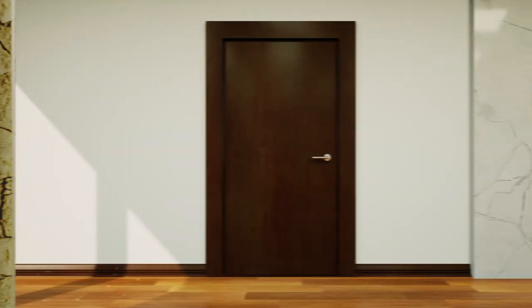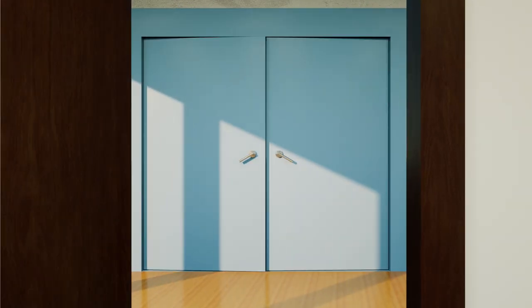I started investing in real estate over 12 years ago. Since then, I've slowly grown my portfolio, and what I've had to do is actually evaluate it every year and look at whether I should be doing 1031 exchanges and upgrading. I've personally done over 15 1031 exchanges to go from 12 doors to over 300 doors.